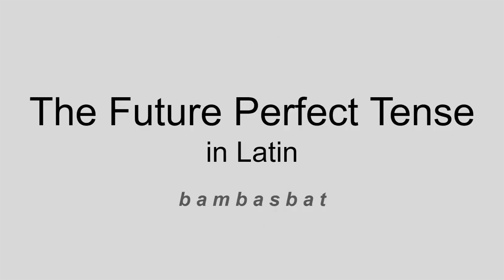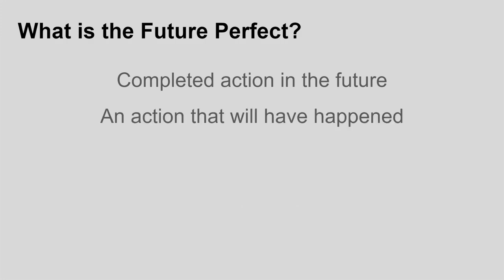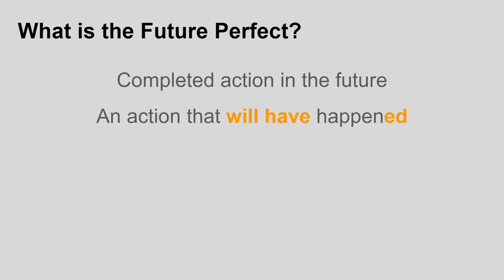Now let's get to it — the future perfect tense in Latin. This is a really interesting and not very common tense in Latin, but it is important to know, mainly for speeches and things like that, but especially because of how it relates to the verb to be. So what the heck is the future perfect tense? Well, it's what's called a completed action in the future. Basically, it's something that will have happened by a certain point. This is also how you translate it into English — an action that will have happened.